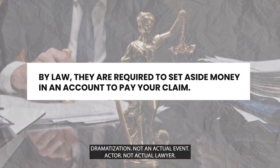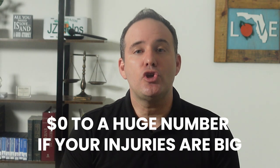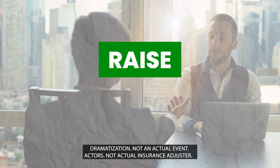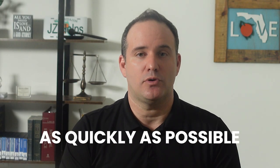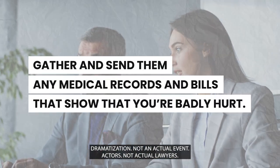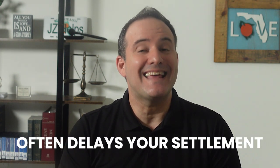The insurance company will then set a reserve to pay your personal injury claim. By law, they are required to set money aside in an account to pay your claim. The amount could be anywhere from $0 to a huge number if your injuries are big. As the insurance adjuster gets more information, they can either raise or lower their settlement reserve. Your goal is to get them to increase the settlement reserve as quickly as possible. To do this, either you or your lawyer will gather and send them any medical records and bills that show that you're badly hurt. You'll also want to let them inspect the damage to your car or other vehicle. Not getting the insurance company your medical records and bills quickly often delays your settlement.